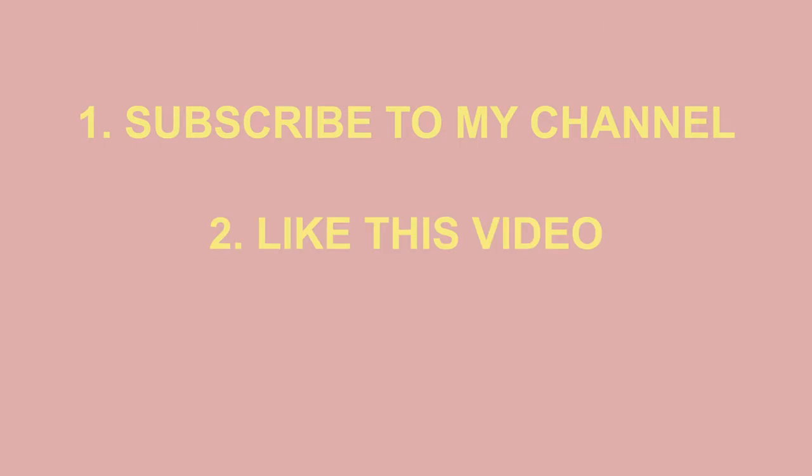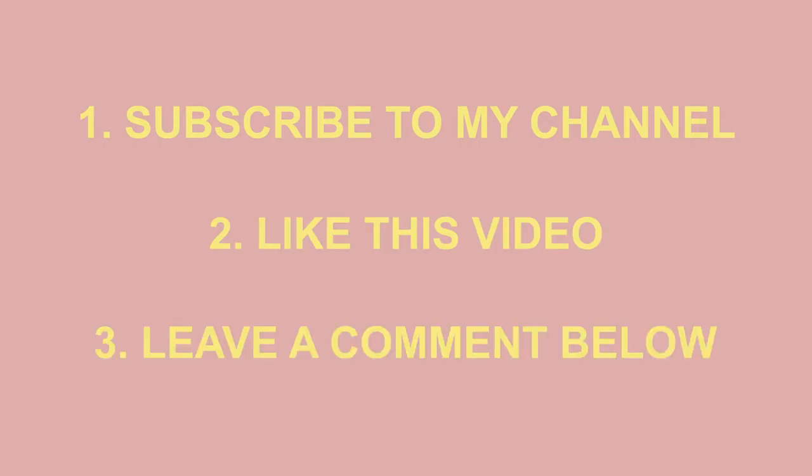This is our giveaway item. All you have to do to enter is subscribe to my channel, like this video, and comment below something that's on your gift guide this year — give me more ideas for future gift guides. A bonus entry: follow me on Instagram. If you've done all of those things, you'll get two entries.